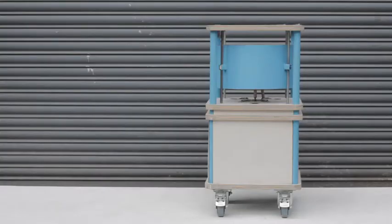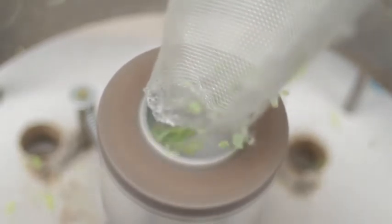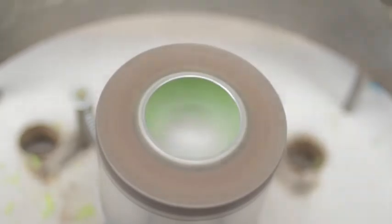The chips are placed into the polyfloss machine. We've created this based on the principles of a candy floss machine, using custom parts designed and built ourselves. There's a rotating oven which, when heated, ejects plastic through small holes.